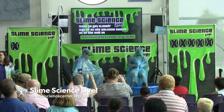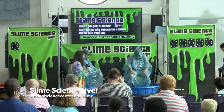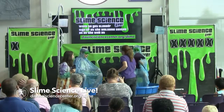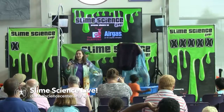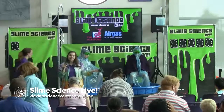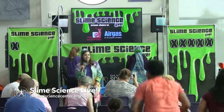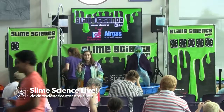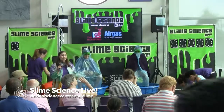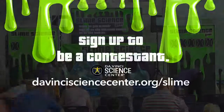She gets slimed! How was that? It was fun! That was really fun — she's all slimy and needs a towel. Thank you everyone for coming out today and seeing our two contestants get slimed, and thank you for participating as an audience. If you're interested in being a contestant, shows run on weekends — three on Saturdays and two on Sundays until September. Visit davincisciencecenter.org/slime to sign up. Hope to see you back to get slimed — have a great rest of your day!